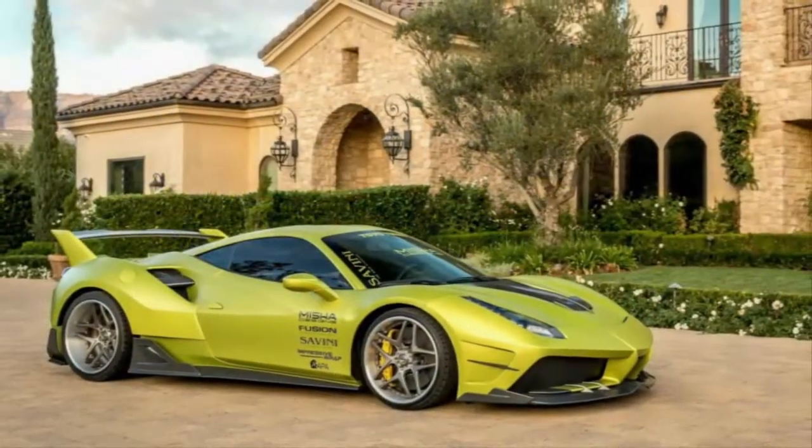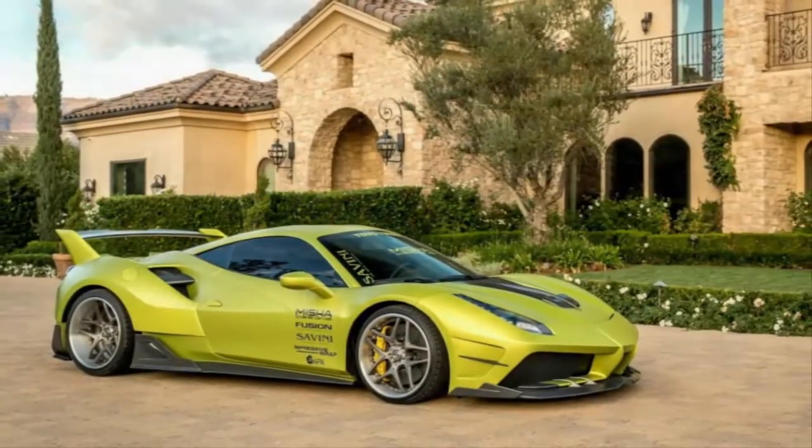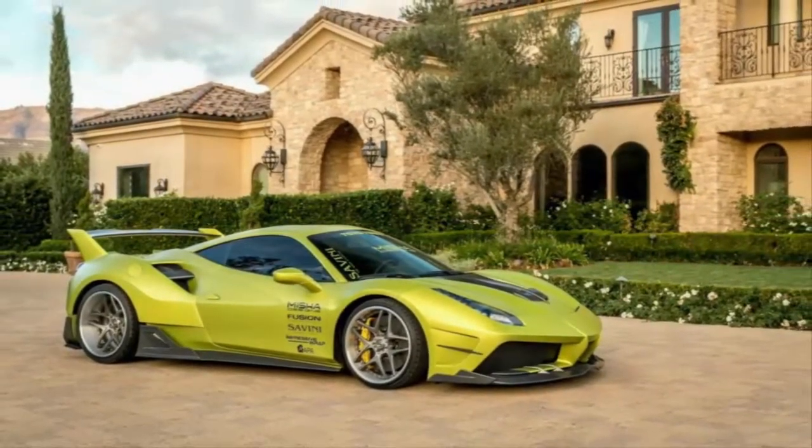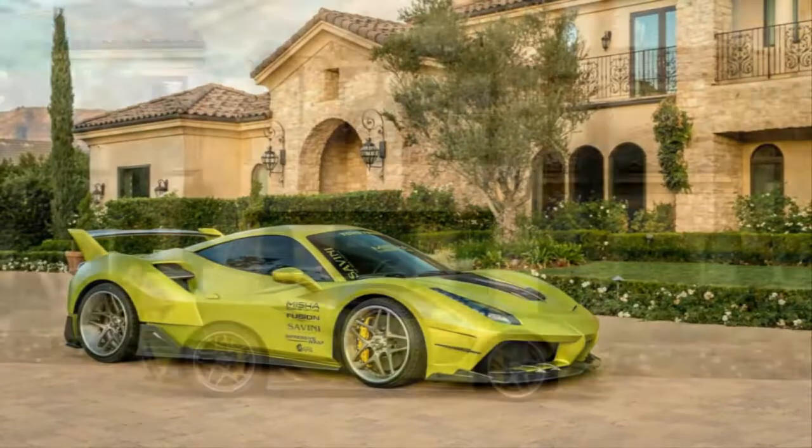Tuning house Misha Designs evidently did not digest this bit of the 488's creation. Limited to just 20 units, this belts-and-braces body kit completely clads Ferrari's mid-engined supercar in new clothes to give it an interesting aesthetic.